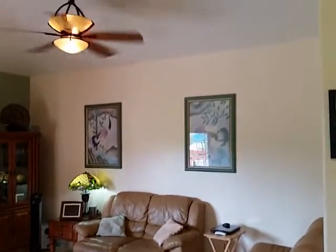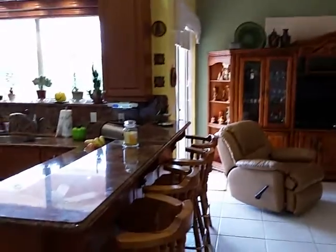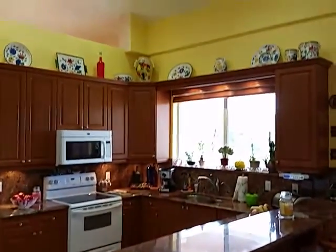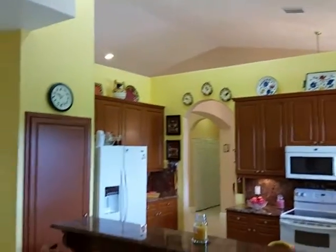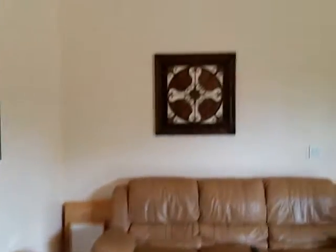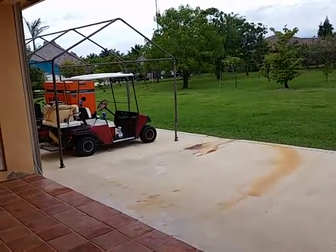That's the family room. Again, granite countertops — open kitchen, great for entertaining. This opens up to the backyard over here, which, as I stated, this property has a 37,000 square foot lot.